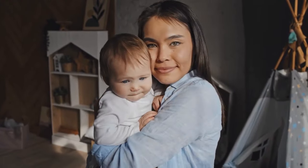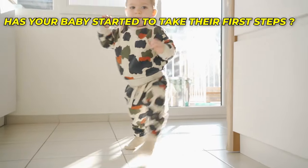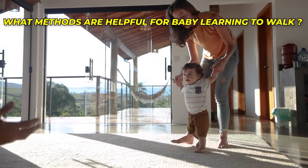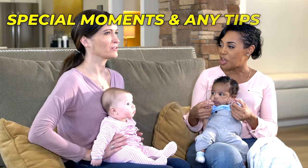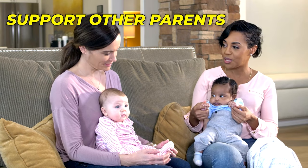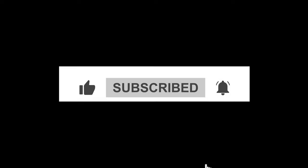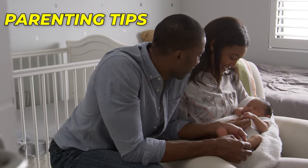Before we move ahead, we would love to hear from you. Has your baby started to take their first steps yet? What methods have been the most helpful for your little one learning to walk? Share your special moments and any tips you may have — by sharing your stories, you can support other parents on their journey. Don't forget to hit the like button and subscribe to our channel so you don't miss any of our upcoming videos on parenting tips.